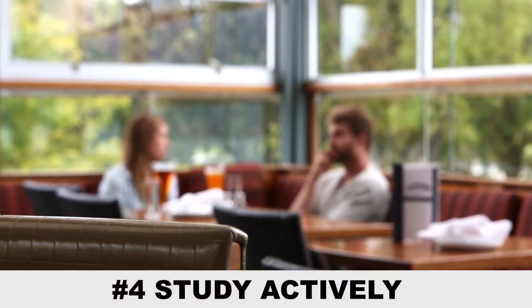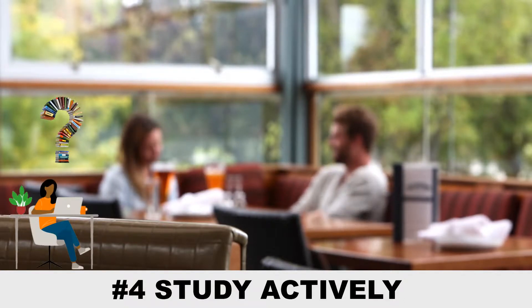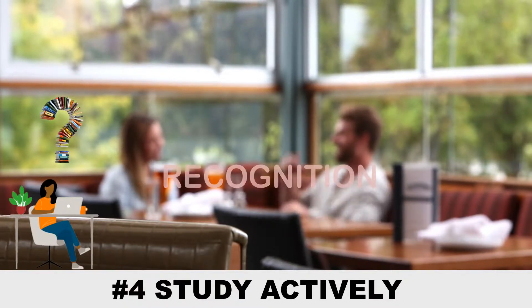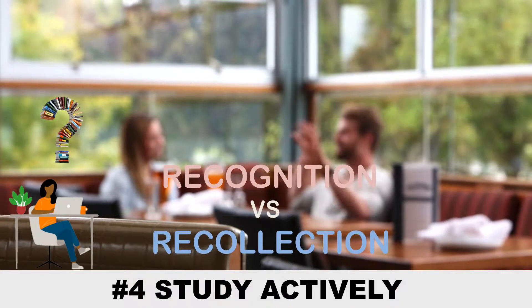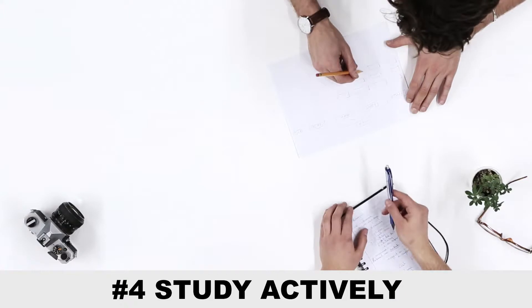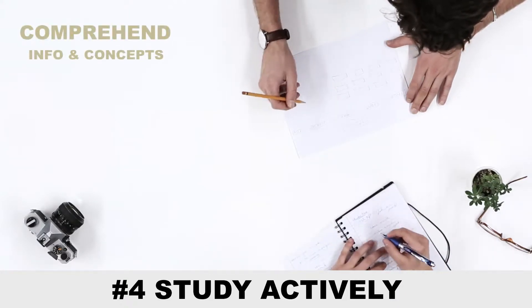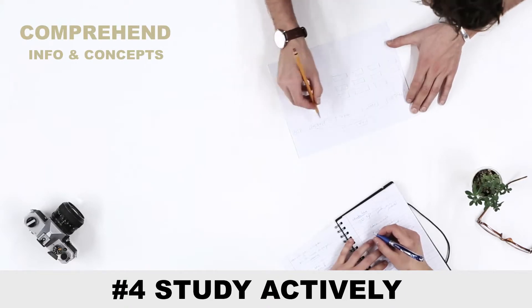The fourth tip is active studying. You may think that you already understand what you've read if you studied the night before, but it can simply be recognition and not actual recollection of information. Recognition requires a trigger — something that you don't always get during a test. So try to comprehend the information and understand the concept instead of just knowing facts and putting them together.